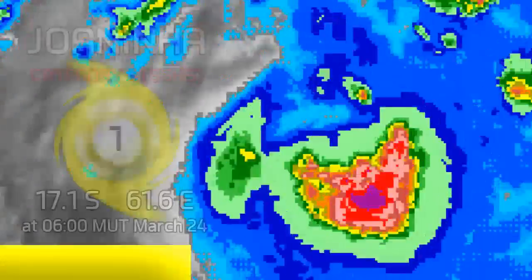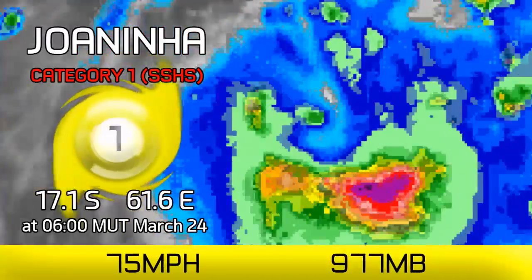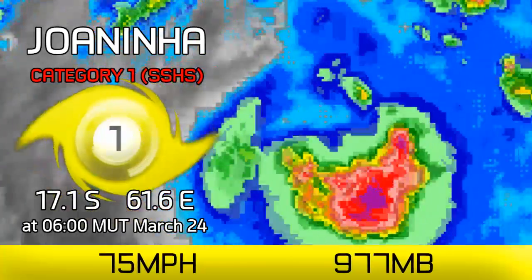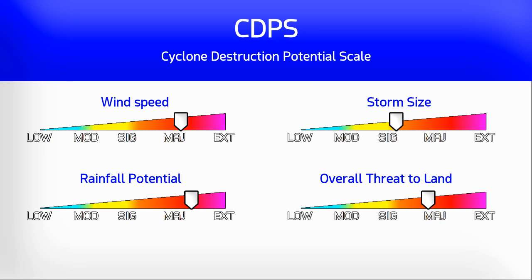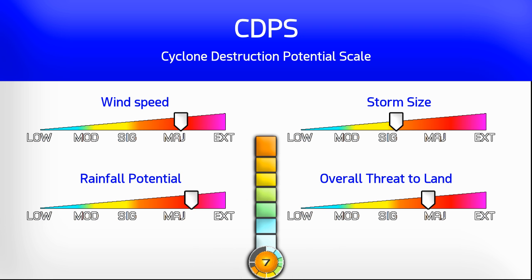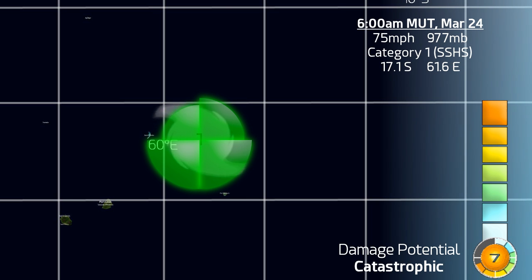The latest on Cyclone Joanina, which is strengthening and is now a Category One on the Saffir-Simpson scale with winds of 75 miles an hour and a pressure around 977 millibars — this is as of 6am Mauritius time on March 24th. On the CDPS scale it is packing quite a bit of risk, certainly with the wind speed and the rainfall potential — in particular Stage 7, with 300 millimetres of rainfall possible for the island of Rodrigues, and very strong hurricane force winds if the storm makes a direct landfall or close to it, which is still on the cards.